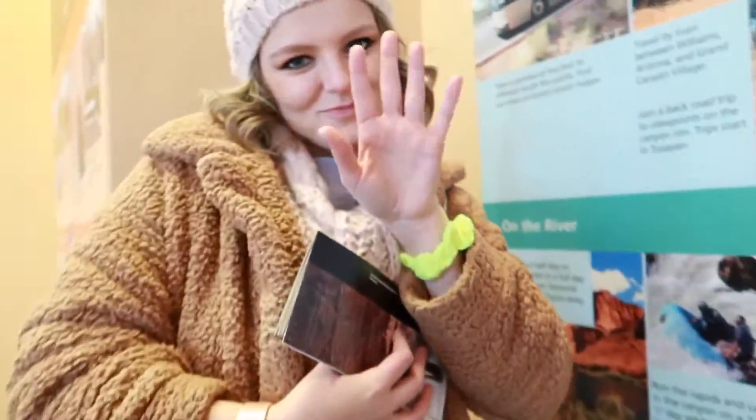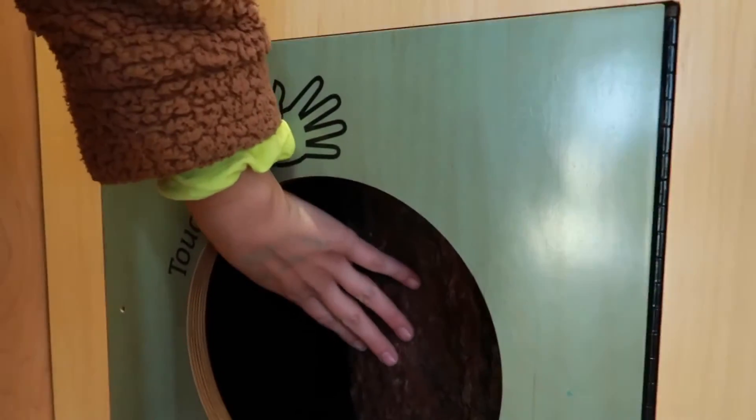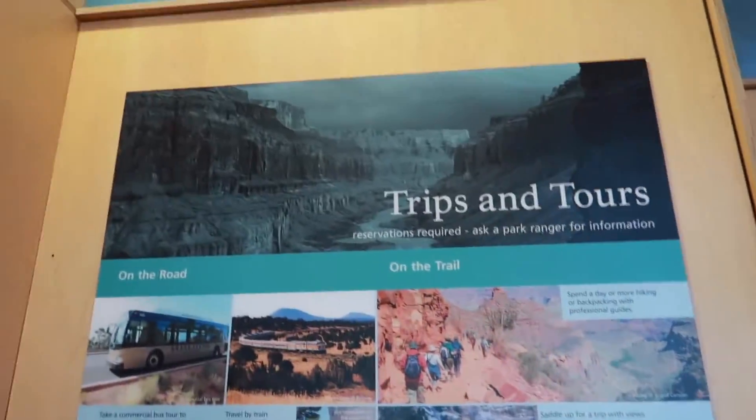Mary's in here putting her hands in holes. What are you feeling? It's a tree — it's thick and fire resistant. Love that. Feels so much better in here than it does outside. It's literally freezing outside. I'm so excited to go see the Grand Canyon.